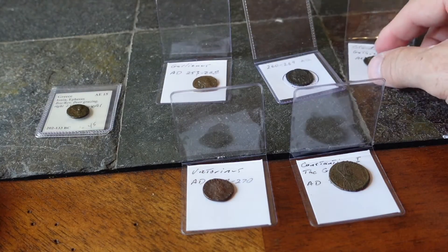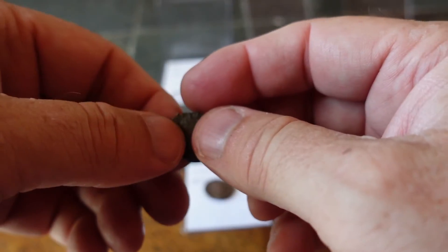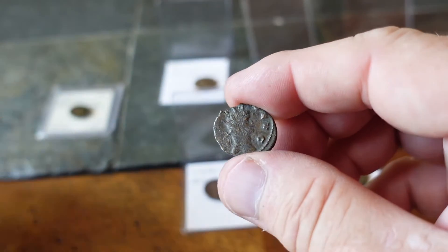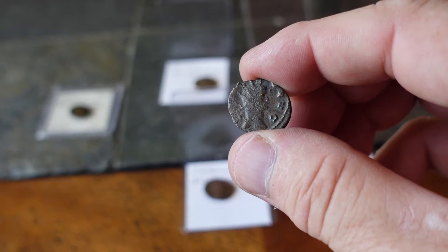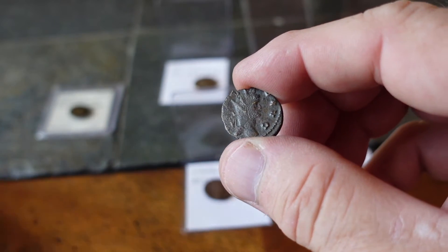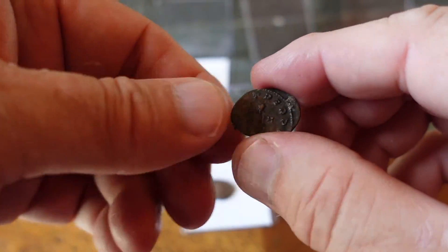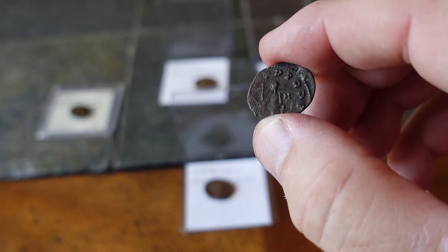The next one is Claudius Gothicus II, again 268 to 270 AD. This one is not as clean a strike — you can see it's off-centered. But you can see the radiated crown on his portrait there, and a soldier or hunter of some sort on the back.